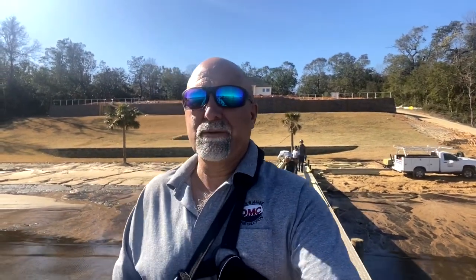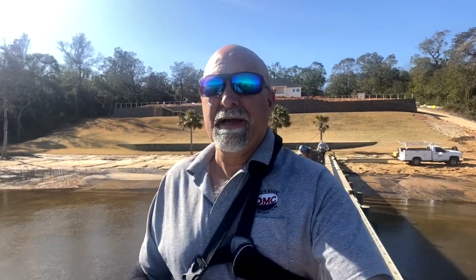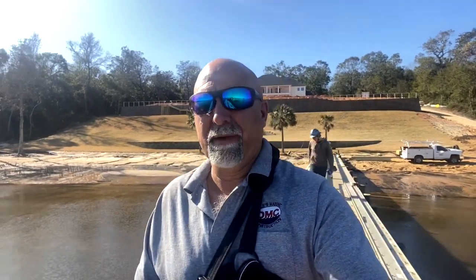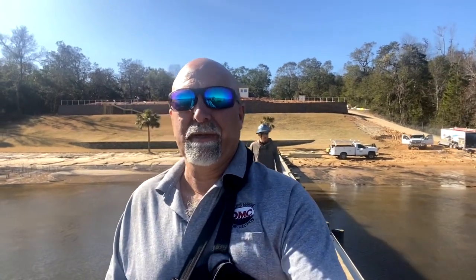Hey guys, back over at the job after 24 days of rotator cuff surgery. Arm's doing a lot better. Went and had some rehab this morning with Matt over at Andrews Institute — good guy. Got me stretched out real good and feeling a lot better. He says get prepared for next week because next week is going to be a lot more stretching.